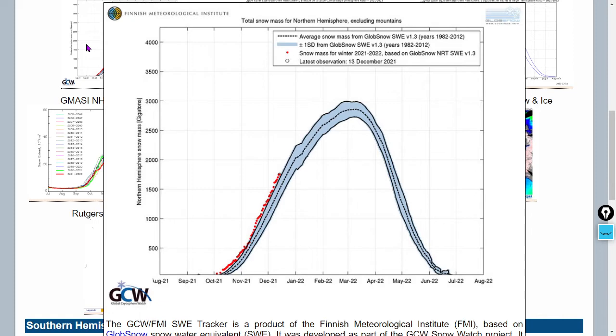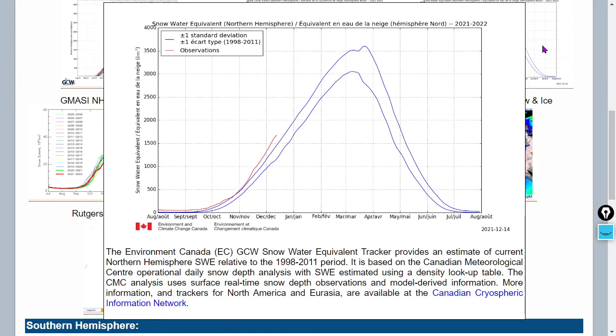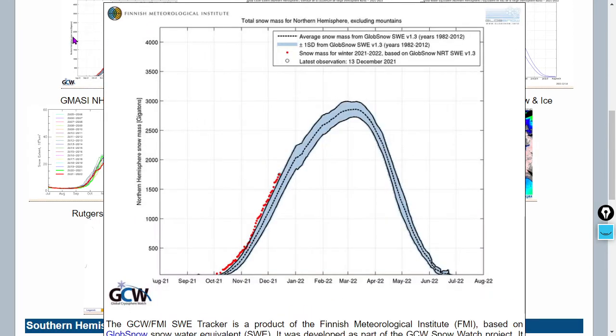The snow mass balance is much more important than extent, as extent is just a 2D indication. There's the extent, there's the water equivalent, and there is the snow mass balance — calculating mass, not including mountains.